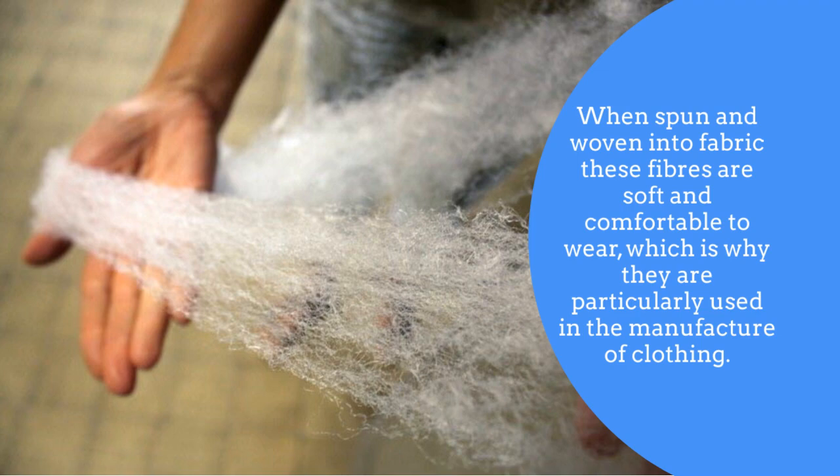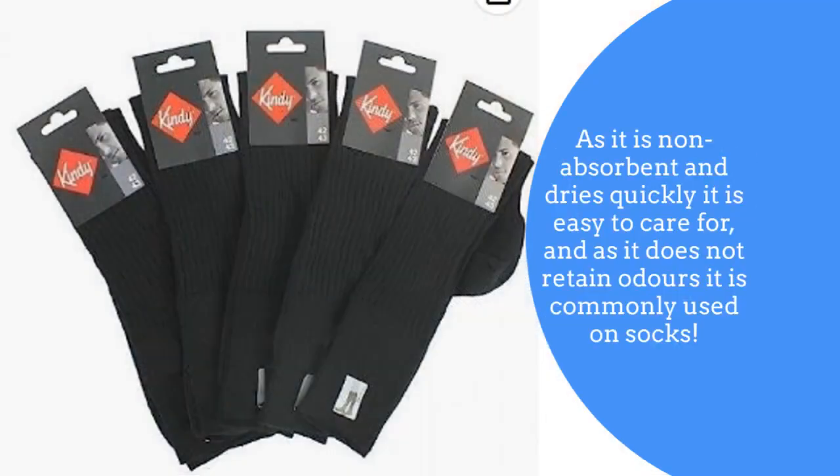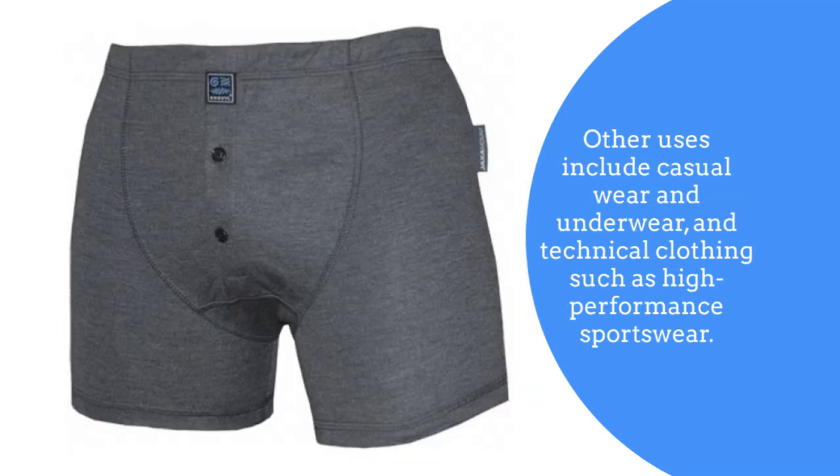When spun and woven into fabric, these fibres are soft and comfortable to wear, which is why they are particularly used in the manufacture of clothing. The construction of the fibres gives the fabric the ability to wick away moisture, such as perspiration, through the fabric. As it is non-absorbent and dries quickly, it is easy to care for and, as it does not retain odour, it is used commonly on socks. Other uses include casual wear, underwear, and technical clothing such as high performance sportswear.